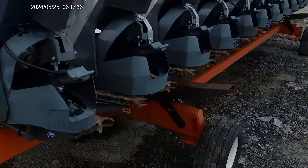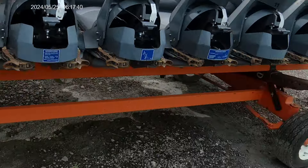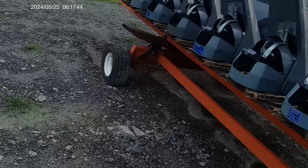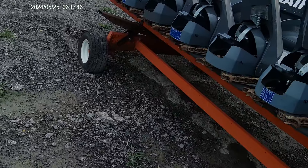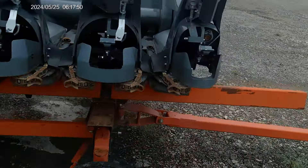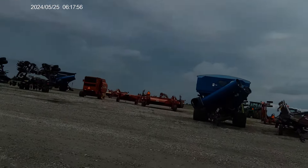Here's another header — looks like a 12-row corn head, counting the rows: one, two, three, four, five, six... another twelve-row. And there's another big grain cart over here.